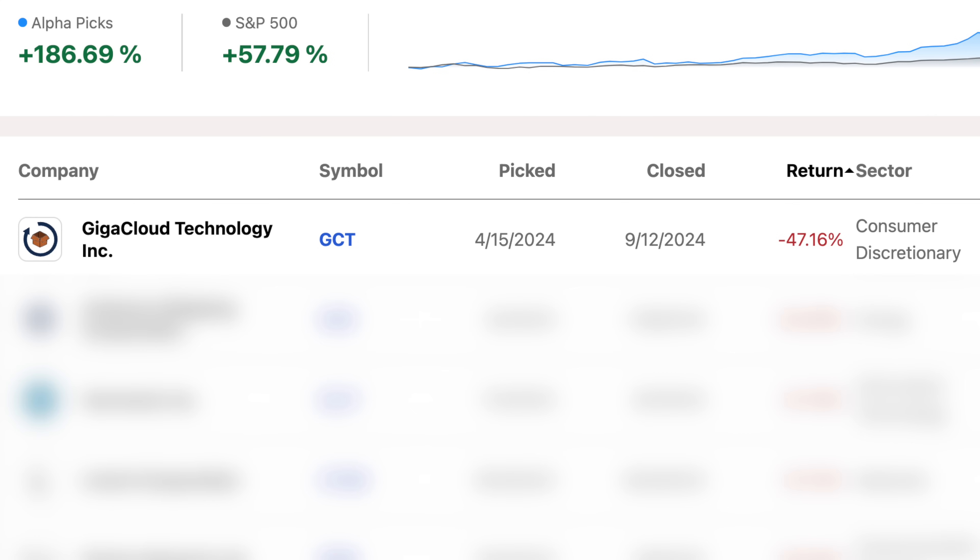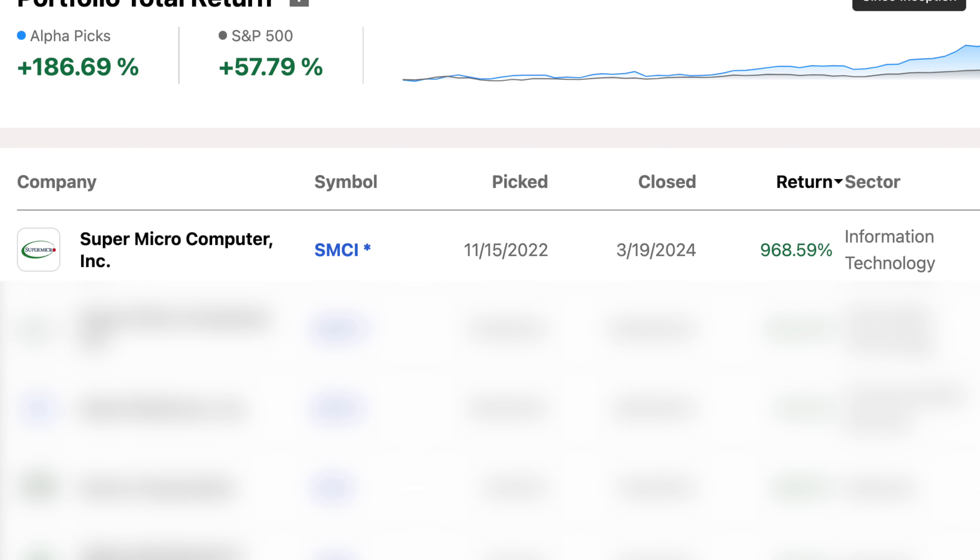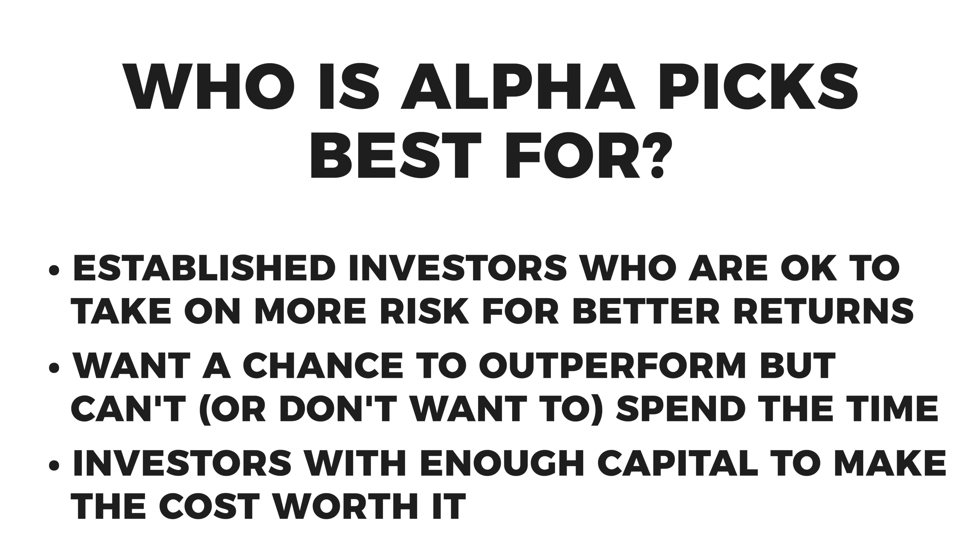Of course people will say the return isn't guaranteed and you're taking on additional risk — and yes, when you're picking individual stocks you're taking on that additional risk. There's a chance your stock picks don't outperform, or a chance they outperform by a lot more. That's why I said at the beginning this is for people who have built their foundation and want to take additional risk, and who are investing an amount of money where buying a $500-a-year service makes sense for the potential gains.